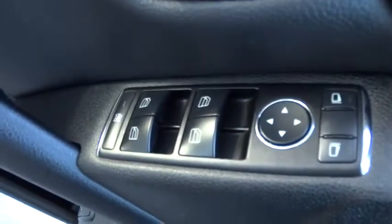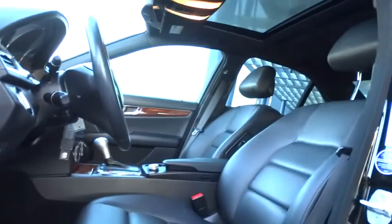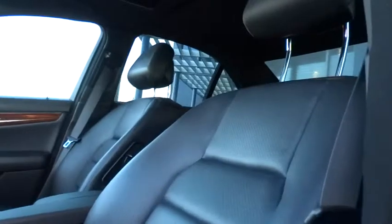Keyless entry, floor mats, aluminum wheels, four-wheel disc brakes, climate control, AM FM stereo radio, rear defrost, iPod adapter, heated front seats, fog lamps, and MP3 player.